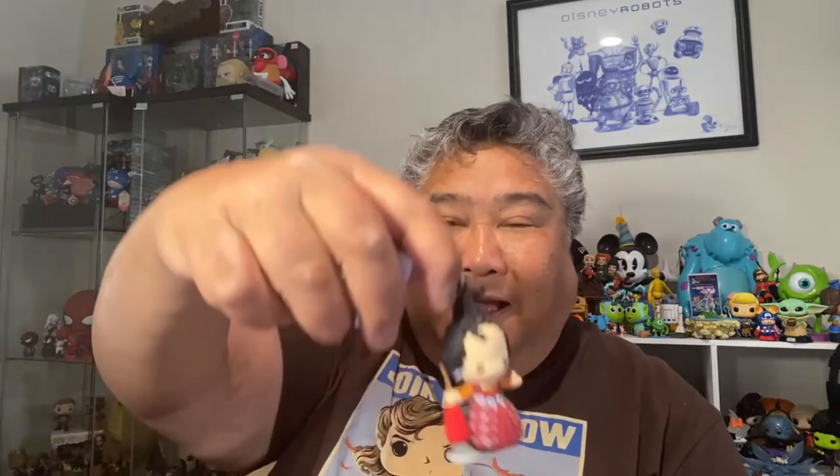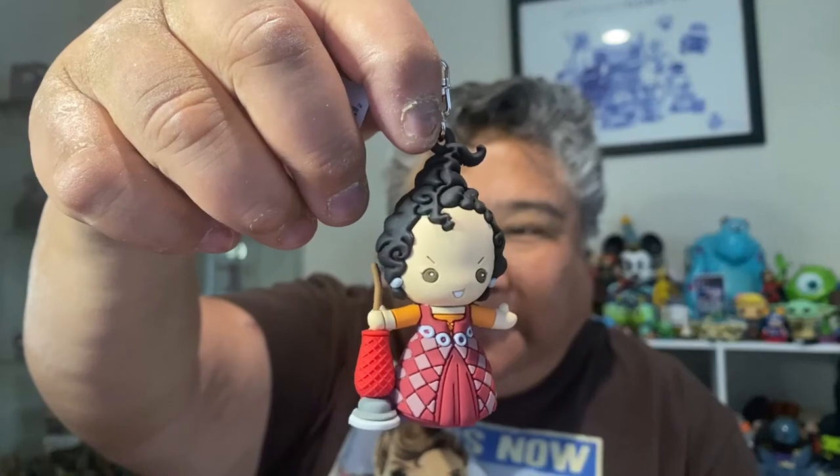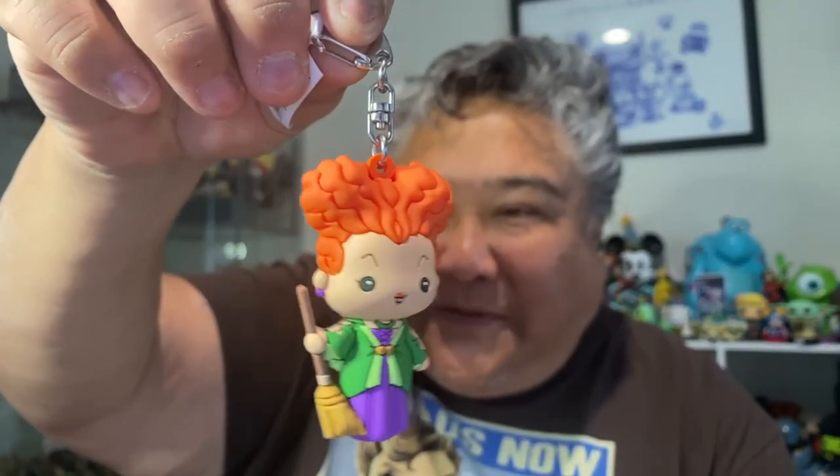They said they're going to restock this weekend, so I'm hoping they actually do. I got Mary — she will go with my Winifred. Very cute. And I also got another Winifred, but this is a different Winifred — this one is with the broom. If they have more of these, I might try to get Sarah so that I have a complete set.